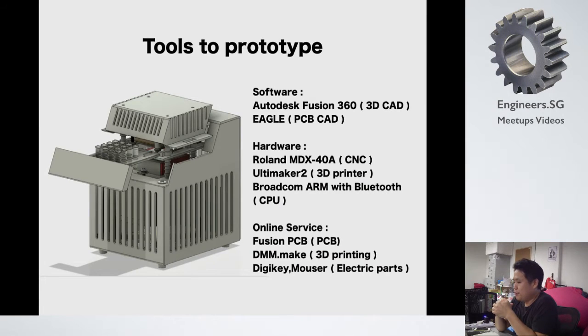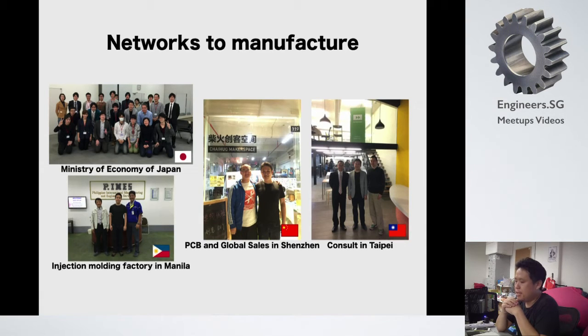In these days there are so many tools to prototype — I'm using Autodesk 3D CAD, Eagle for PCB. I have a CNC and 3D printer in my home to prototype such things. There are smart and fast chips easily available. You can make your own PCB at cheap price in Shenzhen, and use 3D printing services like Shapeways. Human relations is really important. I'm one of the first 10 makers supported by the Japanese Ministry of Economy this year. By their support, I visited Manila, Shenzhen, and Taipei to connect with more professional-scale people.